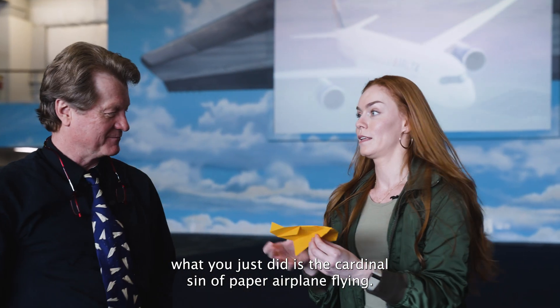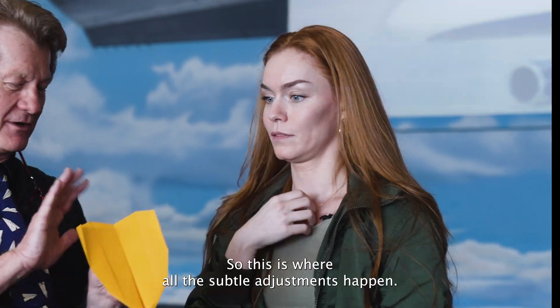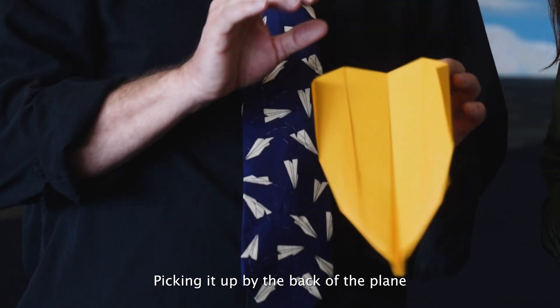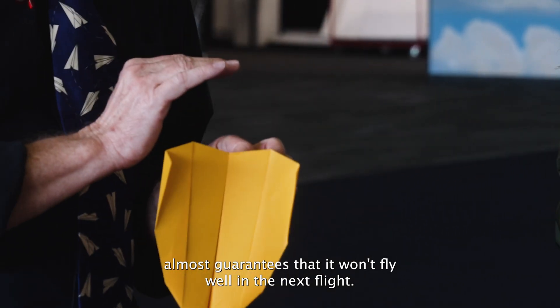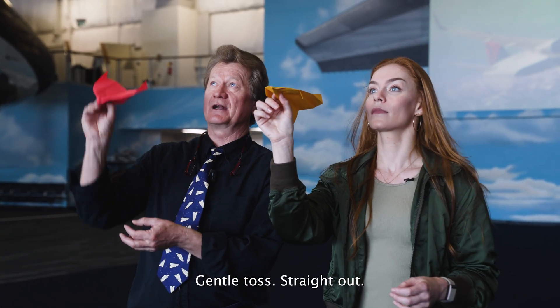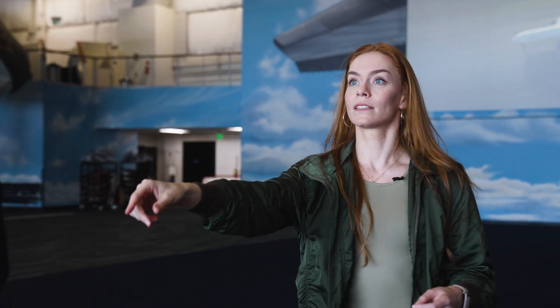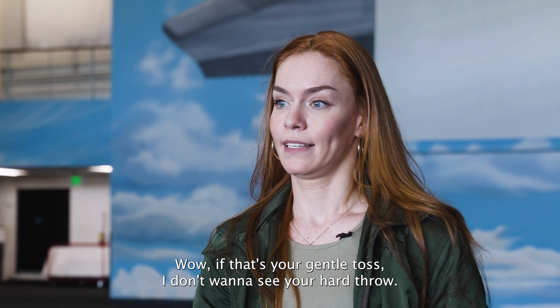What you just did is the cardinal sin of paper airplane flying — you picked it up by the tail feathers. This is where all the subtle adjustments happen. Picking it up by the back of the plane almost guarantees it won't fly well on the next flight. Let's try this one more time — gentle toss, straight out.